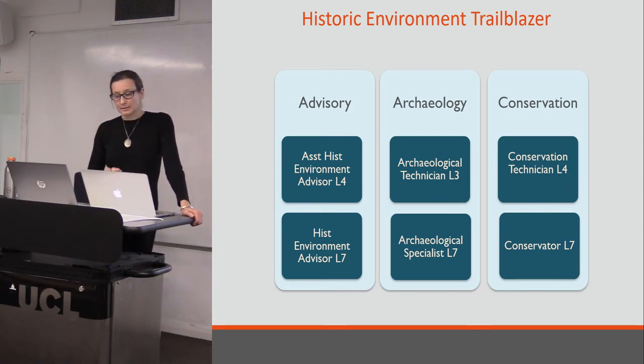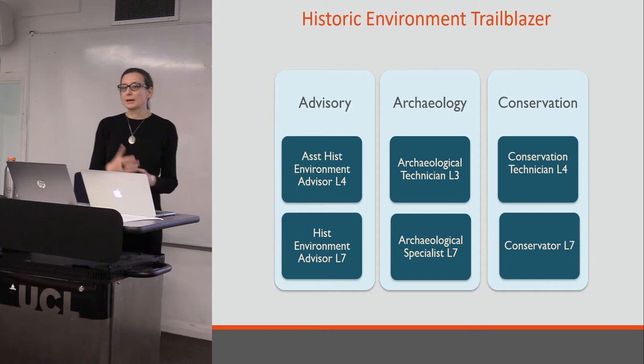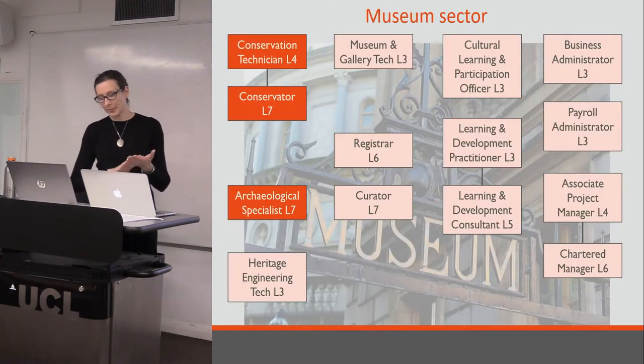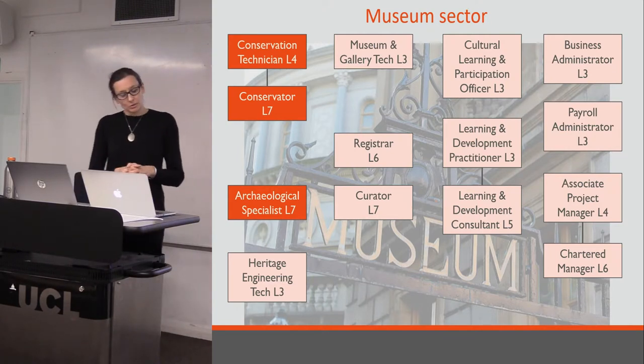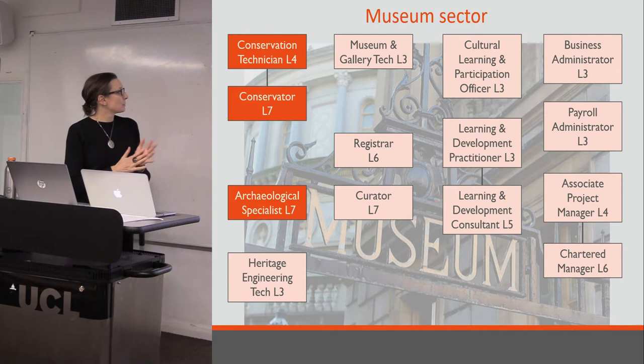For our sector, the other hope is that these apprenticeships can be used to address skills shortages and personnel shortages — some of which already exist and some, as Mike was saying yesterday in his talk, are approaching. I've picked out some apprenticeships that I think are particularly relevant to the museum sector. The three highlighted ones are those the Historic Environment Trailblazer is developing: there are two conservation ones — an entry-level and a senior one — and the Archaeological Specialist, which I'll talk about more in a minute.